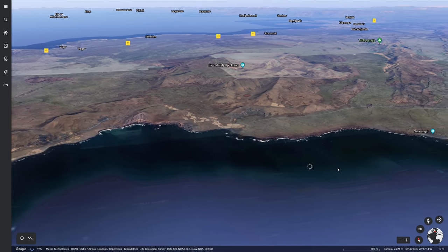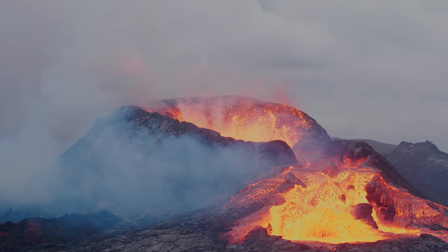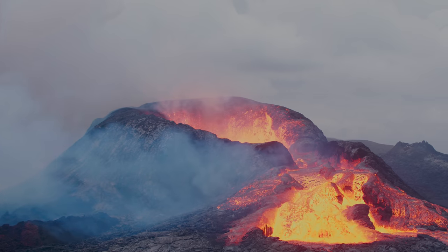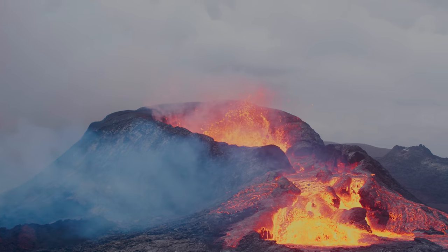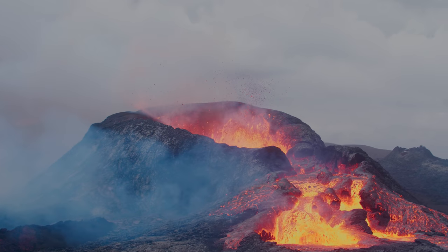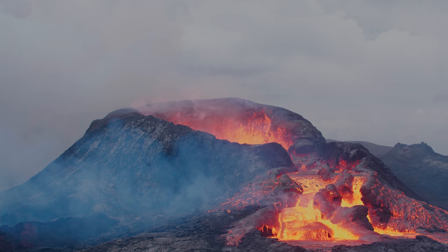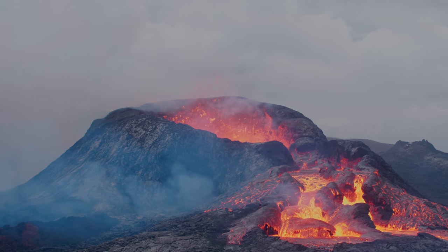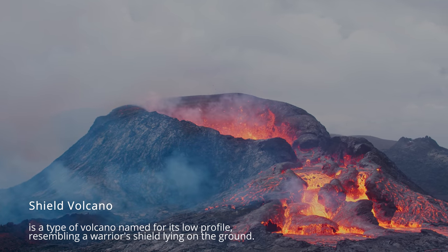Lava entering the sea is going to be interesting to watch. The eruption doesn't show any signs of letting up. Some of my colleagues at the Earth Science Institute are speculating that this eruption could go on for many months and even years. Geologists are pretty good at telling you what has happened, but not as good at predicting the future. We can say with certainty that if this eruption continues with the same production rate, we might even end up with a new shield volcano — only time will tell.